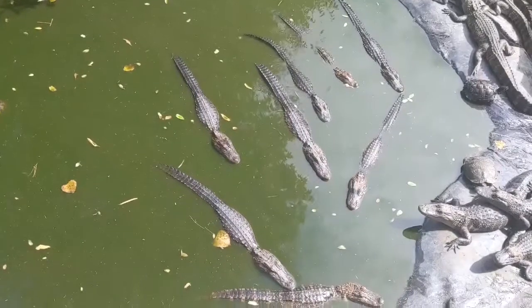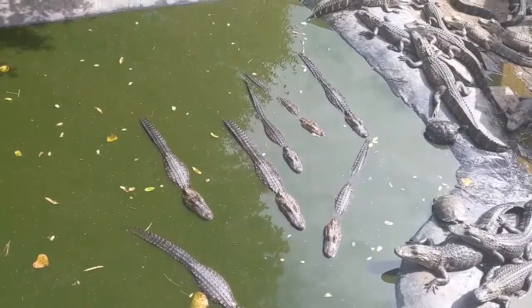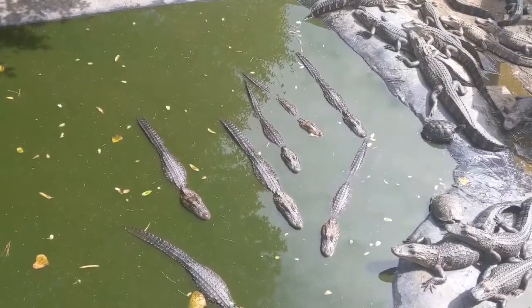Alligators can swim up to 20 miles per hour. Now alligators can run about 11 miles per hour.